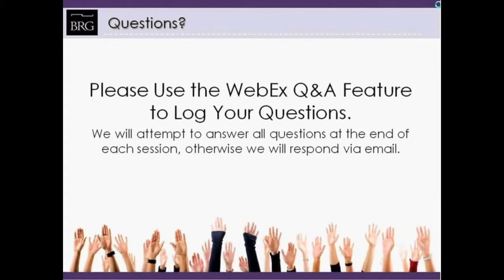If you have any questions today, please use the WebEx Q&A feature to log them. We'll attempt to answer all the questions at the end of the session. If we're running behind or tight on time, we'll respond to each of your questions via email.